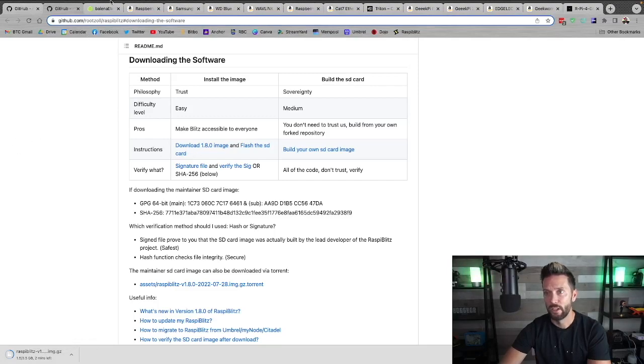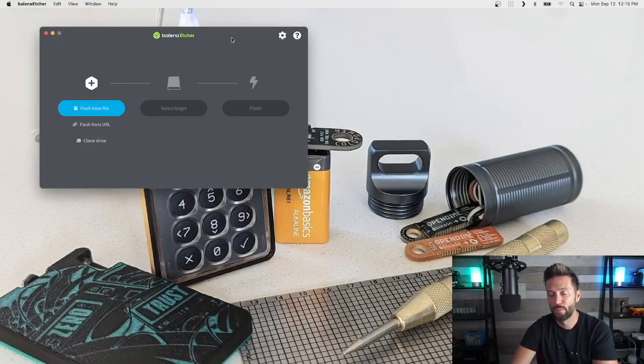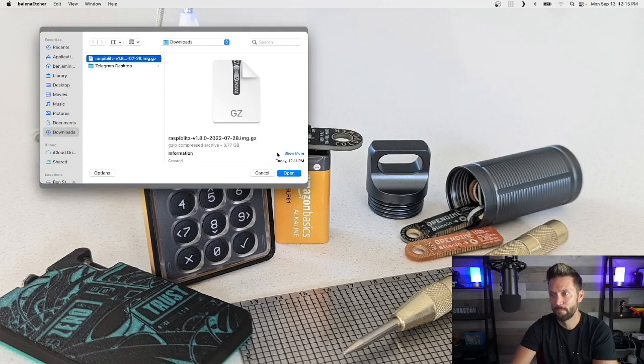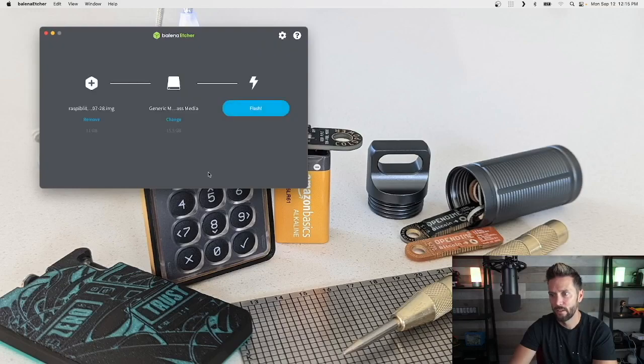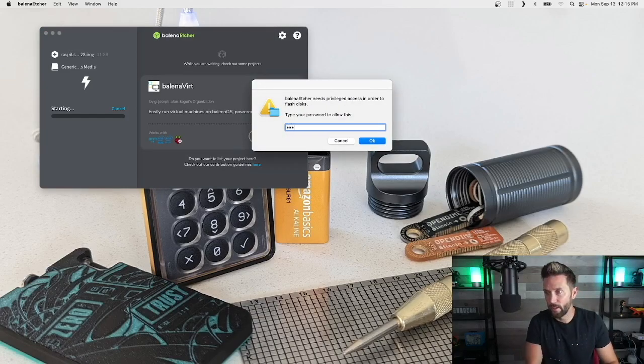Once you've queued up Balena Etcher, we'll flash the file. Open Balena Etcher on your computer, choose Flash from File, select the Raspi Blitz file you just downloaded, hit Open. Then select target — that's your SD card. It will warn you this is a large drive, but confirm that selection and hit Flash. This may require your computer password. This will take a little bit of time — it's putting the operating system of Raspi Blitz onto the SD card so your Raspberry Pi knows what to do.